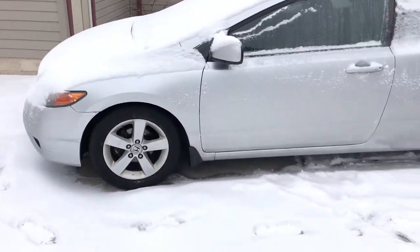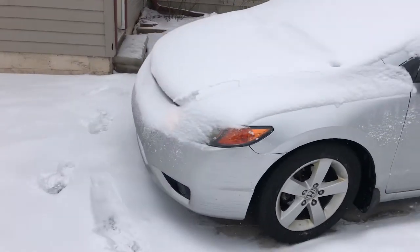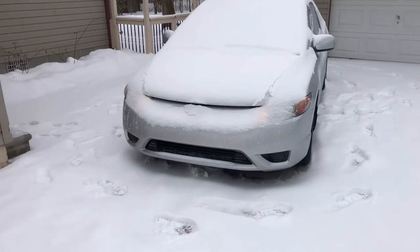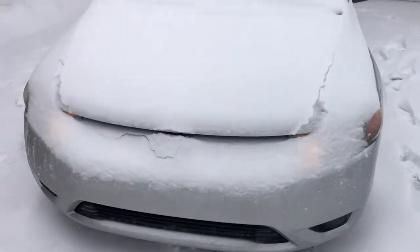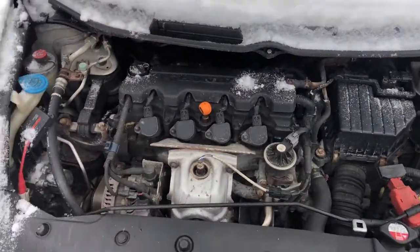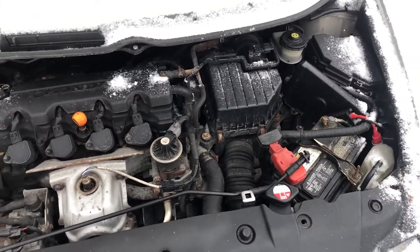It's currently eight degrees out right now, so I still had to uncover the car — just started it, started up no problem. Like I first stated, this car has 220,000 miles on it and it runs extremely well. Doesn't look too bad for having 220k on it and being a Michigan car.